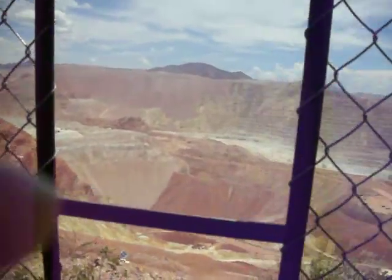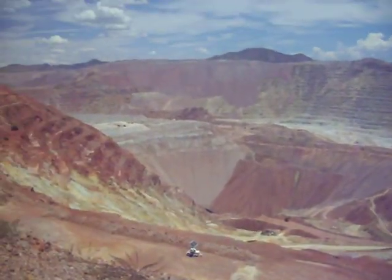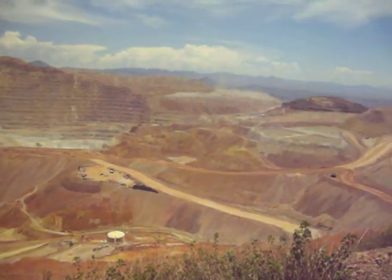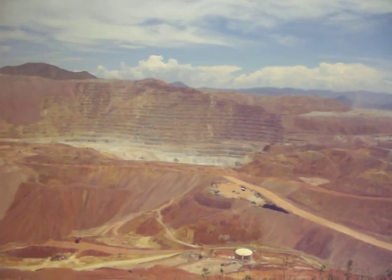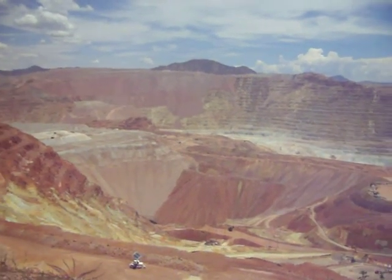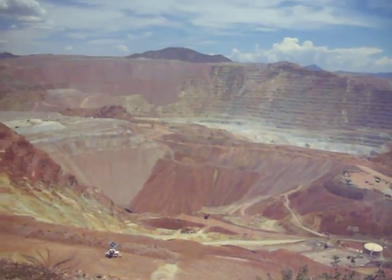Got all these gates here so you guys can see. This is the largest working copper mine in America. It was founded way back in the 1870s, 1880s, something like that. But this is one of the overlooks up here in Morenci. And as you can see, it's still working.